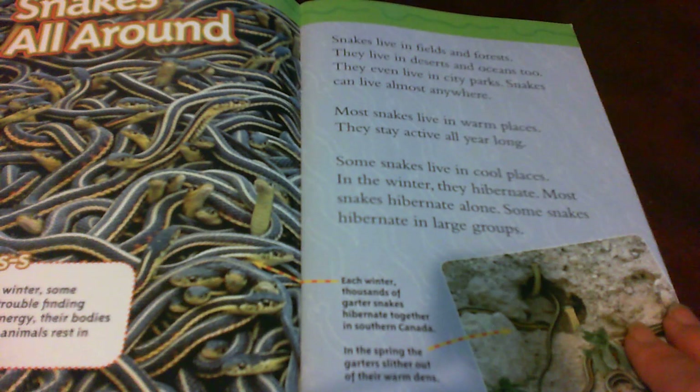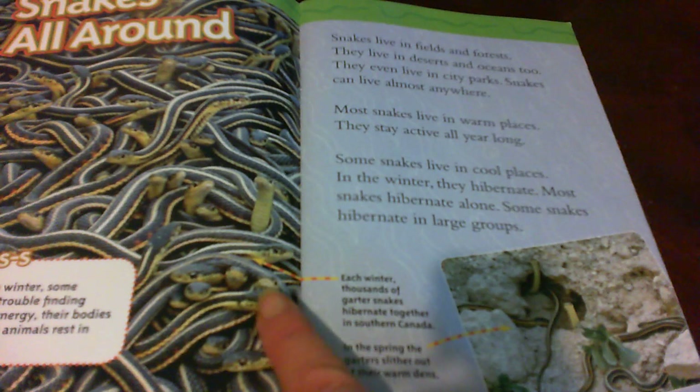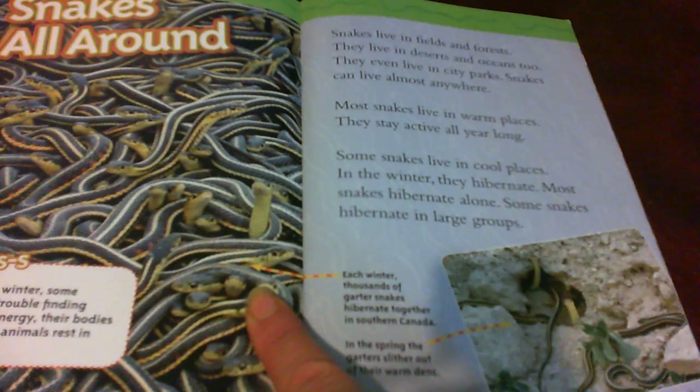Here it shows that each winter, thousands of garter snakes hibernate together in southern Canada. And in the spring, the garters slither out of their warm den.